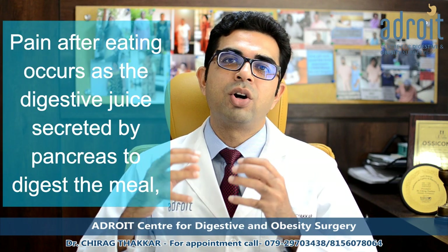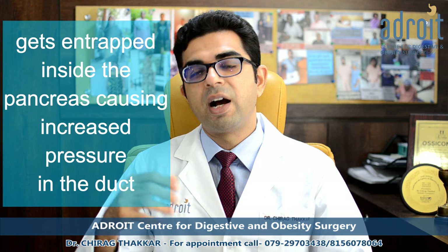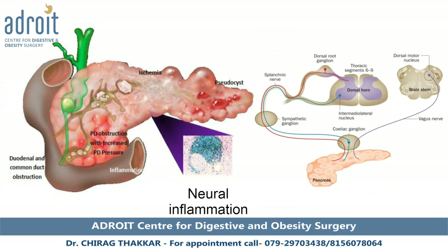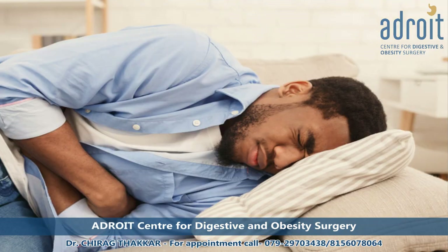Pain on eating occurs because the pancreatic digestive juices that are secreted in response to eating are unable to flow into the intestine and are entrapped within the pancreatic duct, causing an increase in the pressure of the pancreatic duct. Over a period of time, the pain becomes severe, constant, and debilitating. This constant pain is because of entrapment of the nerves in the hard and inflamed pancreas. Many patients take daily dosages of oral painkiller medications and may also require frequent injectable painkillers to control their pain. The pain is many times so debilitating that such patients are unable to lead a normal life.